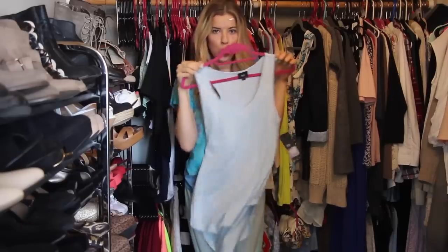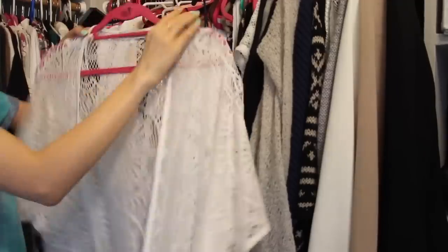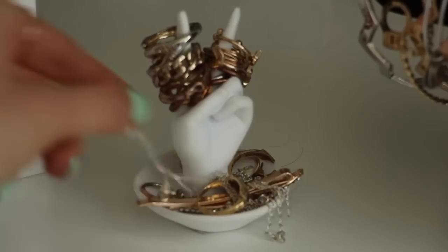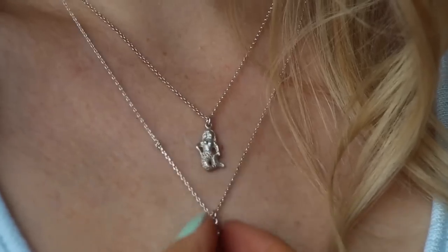Now it's time to get dressed. I know my closet is overwhelming — we need to organize, I know. I'm going to take a light blue shirt because it brings out my eyes, some jeans, a little kimono, and some brown little booties to give me a little bit of height because I feel most confident when I'm tall. I finish off with some dainty pieces of jewelry that I absolutely love — they just give me an extra little boost of confidence throughout the day.